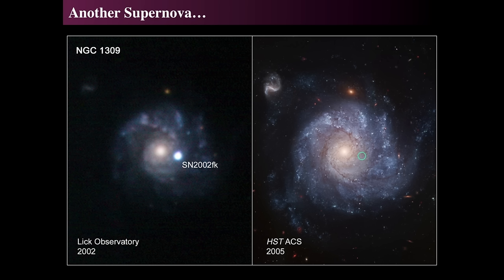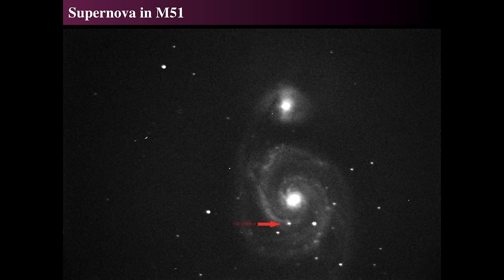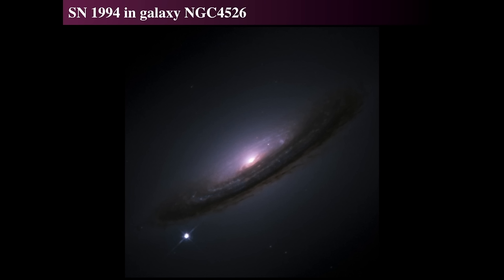Here's another supernova in galaxy NGC 1309, with a Hubble follow-up image. The left-hand one, taken by Lick Observatory, was from 2002. Once you run through the entire alphabet of designations — going through F and K — that means since 1994, serious supernova searches have been finding hundreds per year. Dedicated supernova searches have found large numbers. In the Hubble image from 2005, they were able to pinpoint exactly where that star was in the sky and look for remnants. And there's one that happened in 2005 in the nearby galaxy M51, the Whirlpool Nebula.